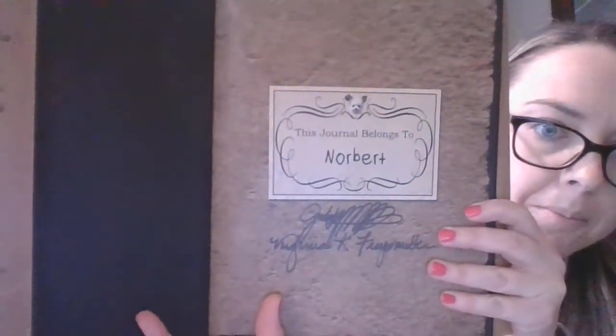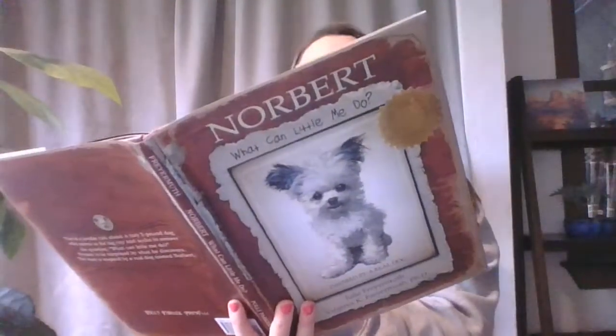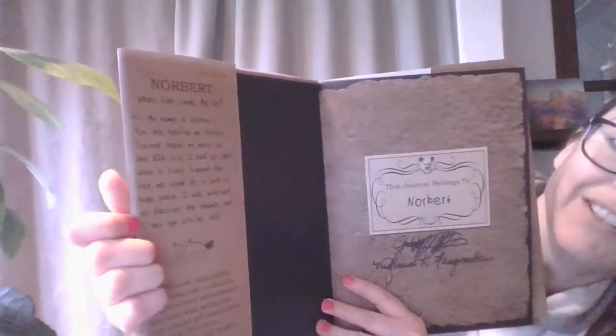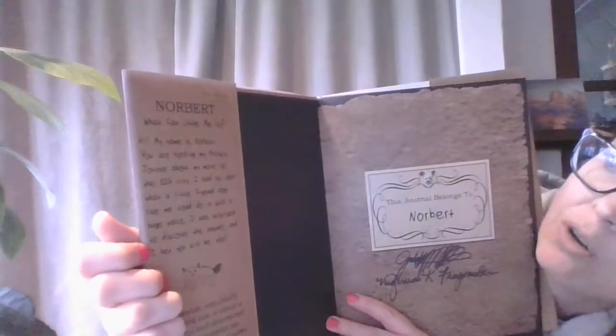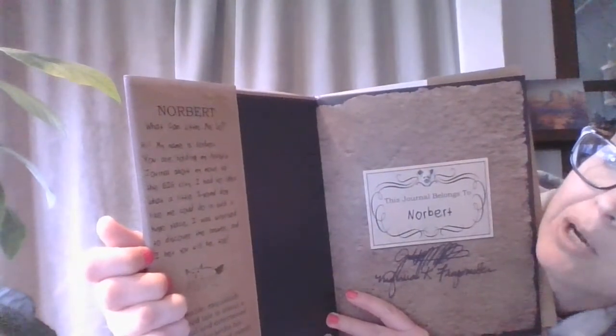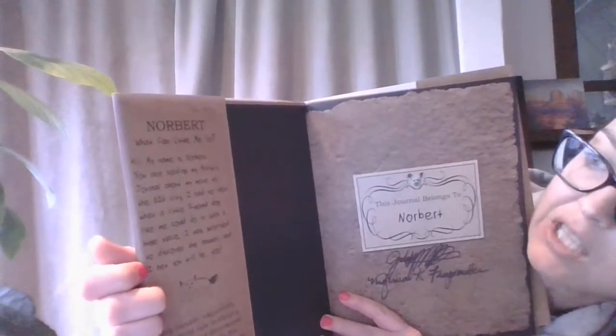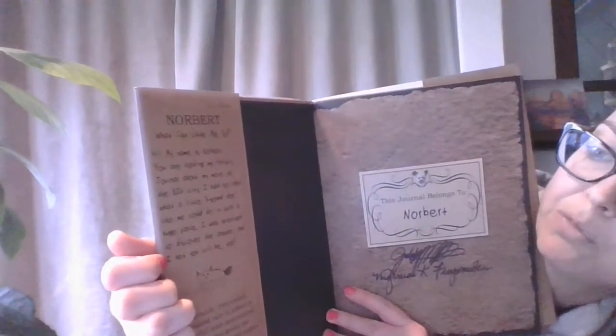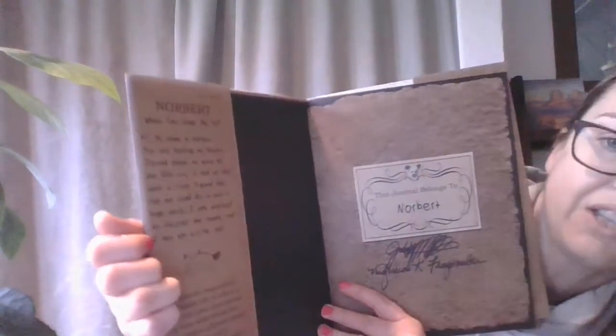This journal belongs to Norbert. The jacket has lots of interesting information that says: my name is Norbert. You are holding my artist's journal about my move to the big city. I had no idea what a little three-pound dog like me could do in such a huge place. I was surprised to discover the answer, and I bet you will be too.